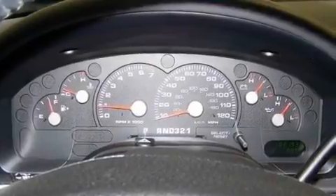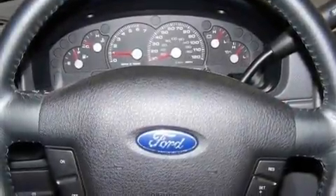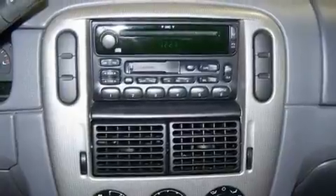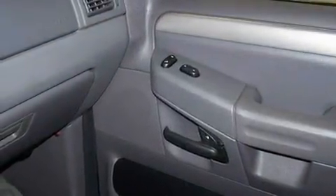Its top features include a power driver's seat, cruise control, an auto-dimming rear-view mirror, a CD player, a leather-wrapped steering wheel, a trailer hitch receiver, an illuminated driver's side vanity mirror, an anti-lock braking system, a keyless entry system, and an anti-theft protection system.